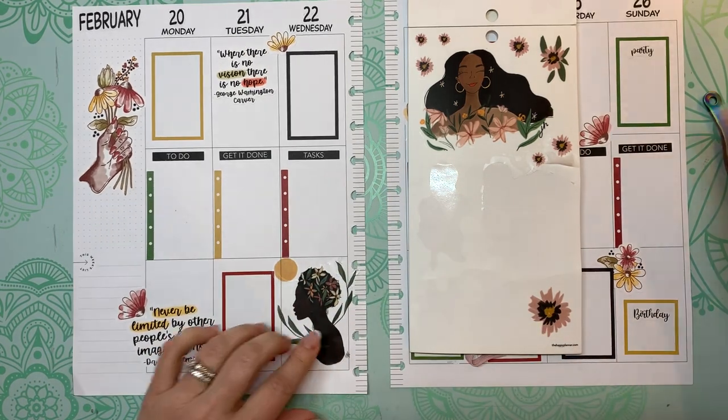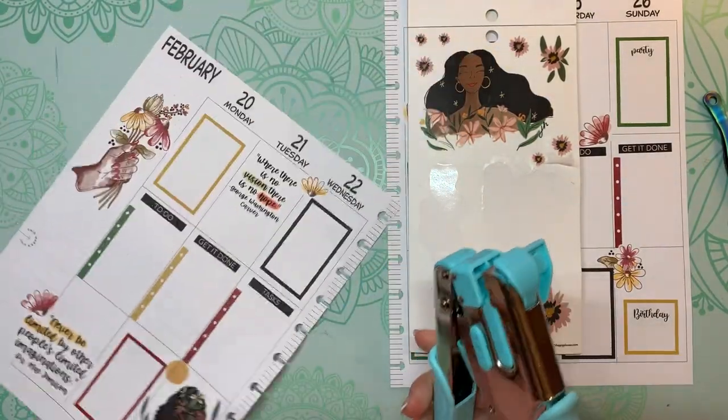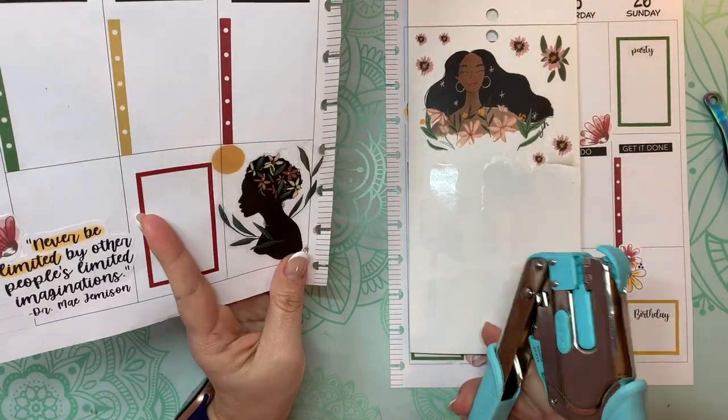That's really pretty. Isn't she beautiful? What a beautiful sticker.